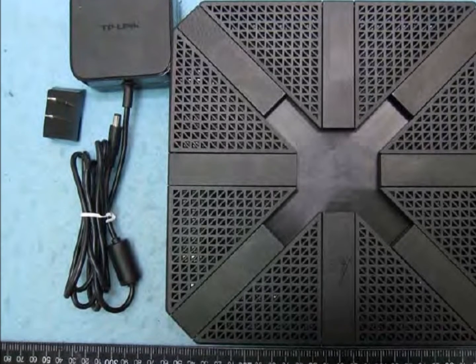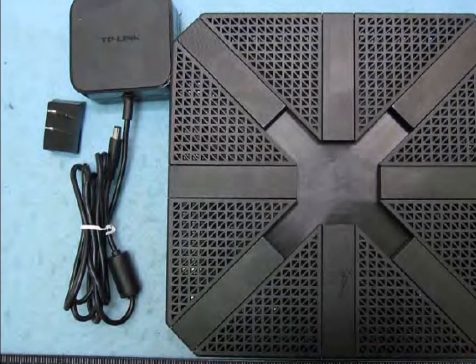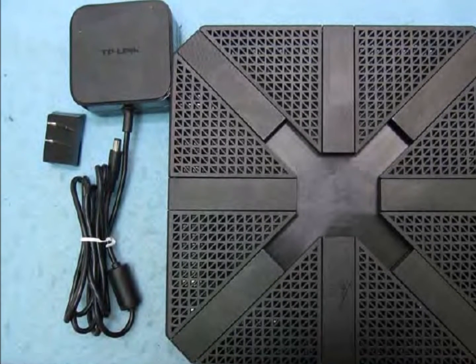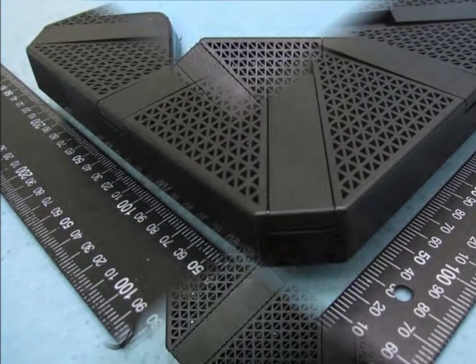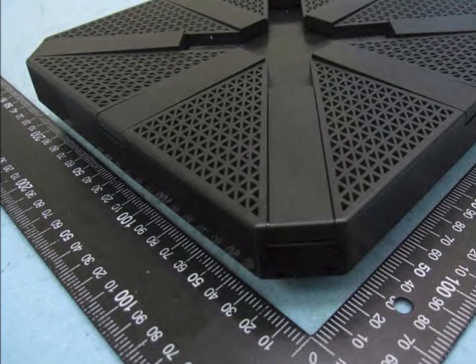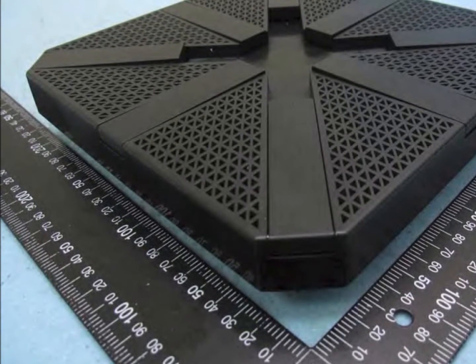The 2.4 and 5 gigahertz bands use eight folding antennas on top. When the folding external antennas stand up, three inches are added to the height. The AD band uses an internal integrated array of 32 antennas to focus data transmissions.